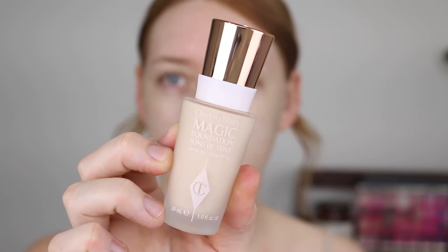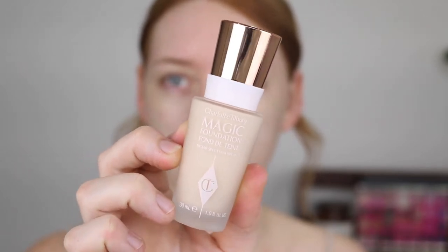First up from Charlotte Tilbury I have the Magic Foundation in the shade 1 Fair. This shade is described to be neutral beige for very fair skin with a cool undertone. I would have preferred a foundation with a neutral undertone but the shade Fairer Than This and the 2-3 shades above this all say that they are cool undertone. This foundation is described to have a demi-matte long-lasting finish, it says it lasts for 13 hours, it's buildable and it will leave your skin looking plump and hydrated. The packaging does feel quite luxe — it's in a glass bottle with a nice rose gold lid and it has a pump.